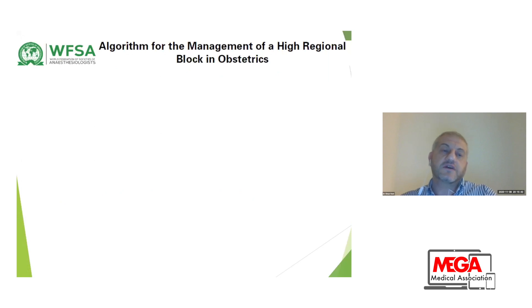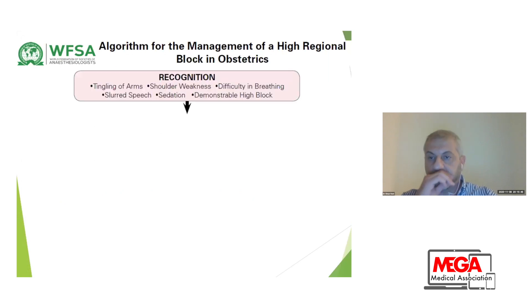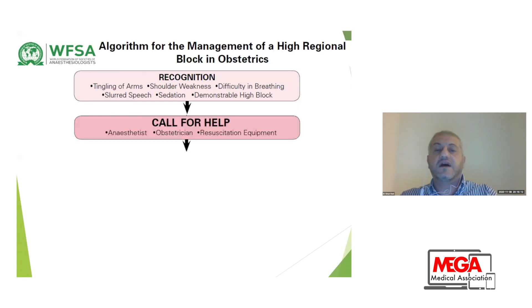The management algorithm recommended by the World Federation of Anesthesia starts with recognition of clinical signs: tingling of the arms, shoulder weakness, difficulty breathing, speech changes, sedation, and demonstrable high block. This is a progressive sign, so we need to catch the early signs to manage rapidly and effectively. The first recommendation is to call for help — obstetrician, anesthesiologist colleague — and recheck your resuscitation equipment to ensure it is ready.